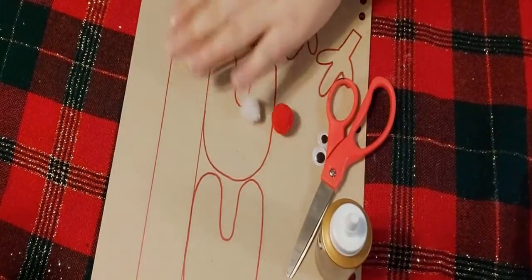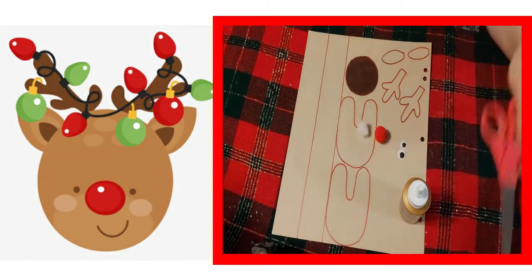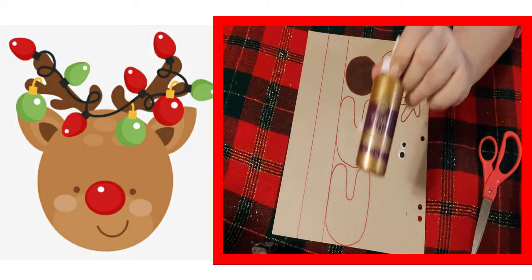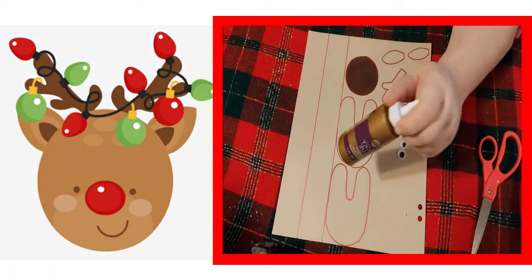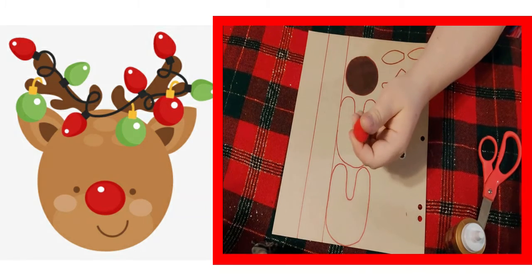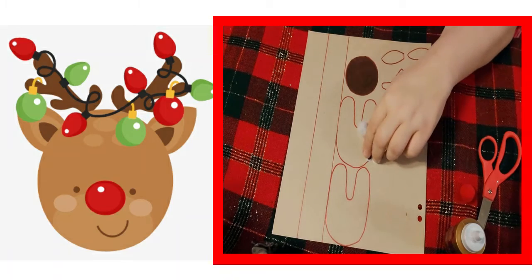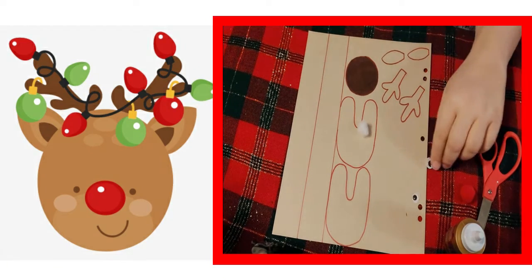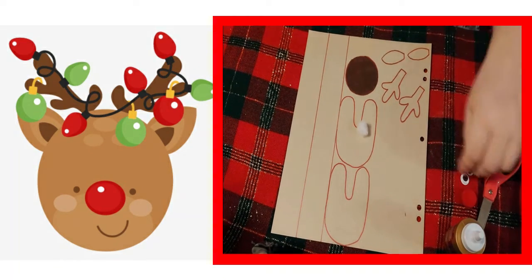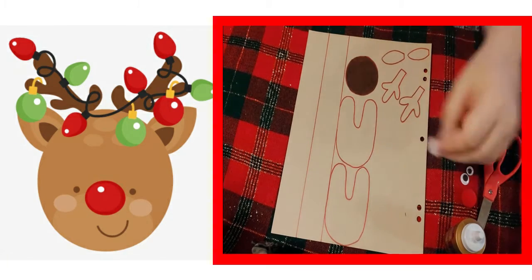Hey guys, today we're going to be making an accordion fold Rudolph the Red-Nosed Reindeer. For this project you're going to need a pair of scissors, some glue — I'm going to use hot glue because it dries fast, but regular glue is fine. You'll also need a red pompom, button, or bead for his nose, a couple of googly eyes, and a little piece of fuzz or a cotton ball for his tail.